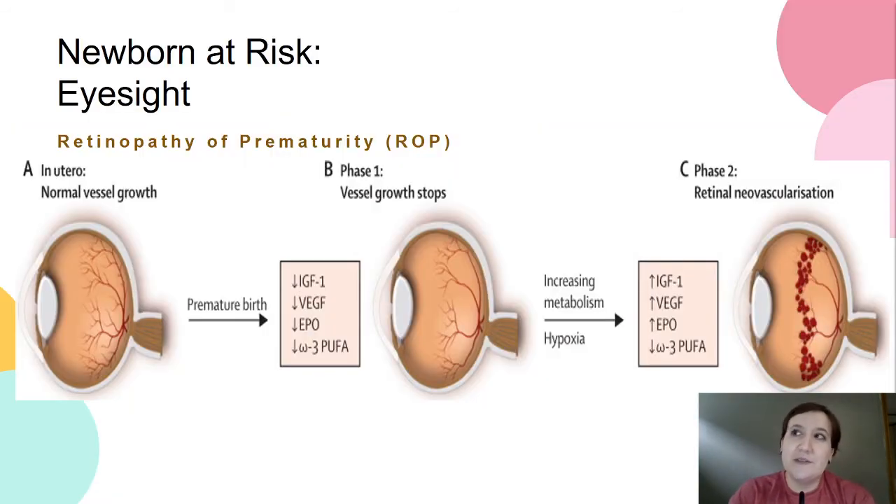Another potential complication is ROP, retinopathy of prematurity. Even though we are much better these days with conserving our use of oxygen, we can still have this concern. What we have here is retinal scarring pulling the retina away from the back of the eye, due to immature blood vessels of the retina that are supposed to be growing at 28 to 40 weeks of gestation — the third trimester. Risk factors include prematurity, small gestational age, low birth weight less than 1500 grams, and high levels of oxygen.